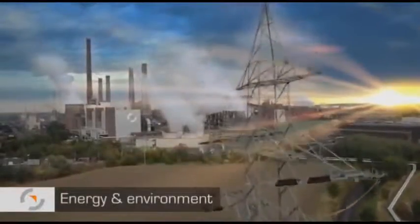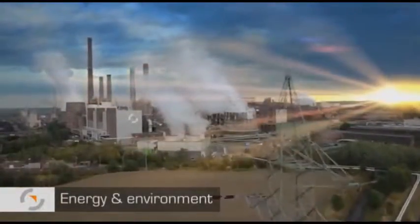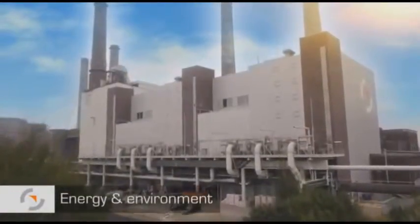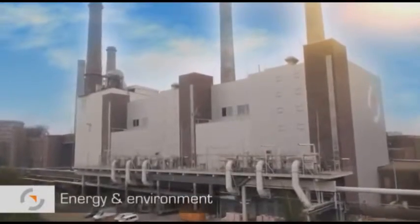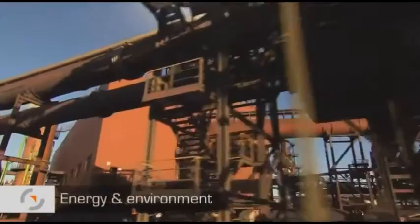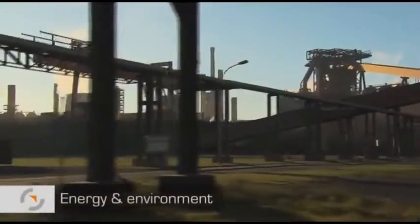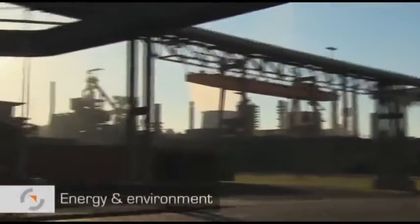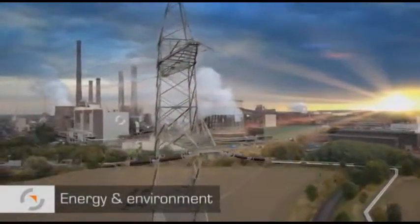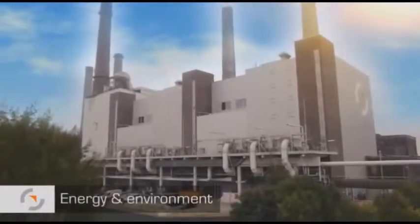As the production of pig iron, steel and steel products requires a reliable energy supply, Salzgitter Flachstahl has its own power station. Here the process gases generated in the steel works are fed back into the energy cycle. In addition to process steam for the production sites, it also generates electricity. This combined energy utilization system achieves maximum energy efficiency.